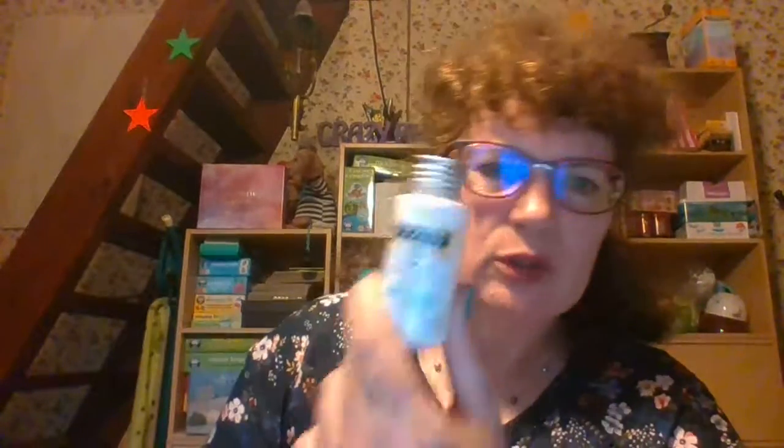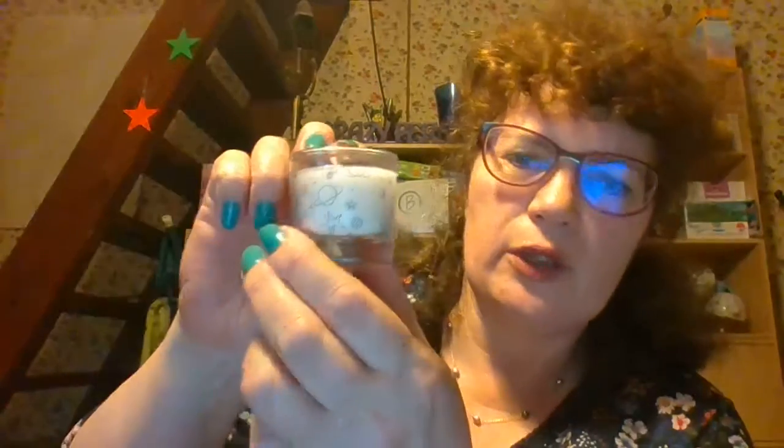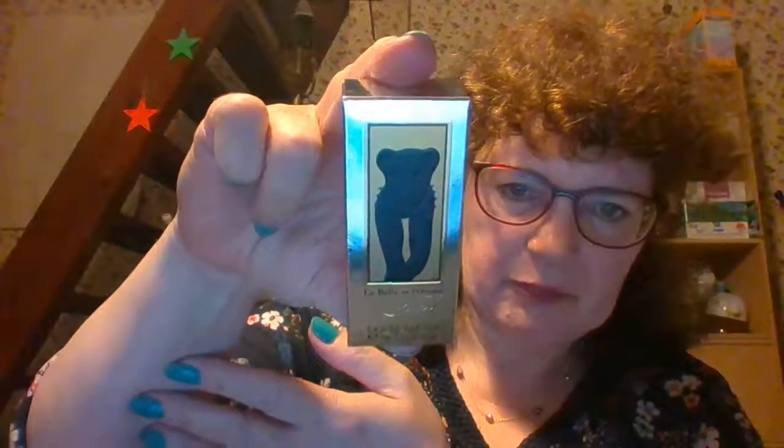Next is a miniature shower gel — supposedly honeysuckle scented, but it smells nothing like honeysuckle. It is organic though, so you can have a wash with it. After that is a little candle from Ma Jolie Candle, which is a Glossy Box exclusive with the Glossy Box logo on it, decorated with planets and stars. Normally Ma Jolie Candles have a piece of jewelry inside — bracelets, necklaces, earrings — once they've burned down, but this one doesn't because it's a sample size. It smells good and I love candles, so it'll be nice to burn.